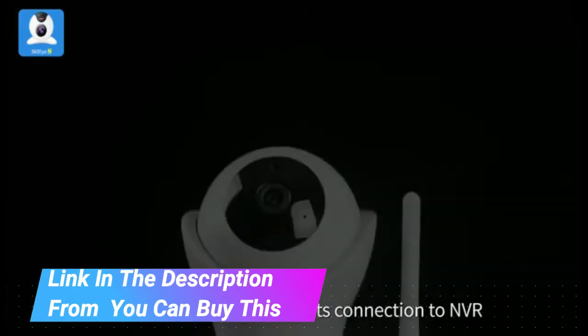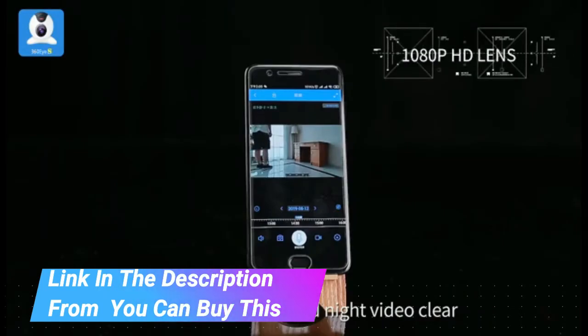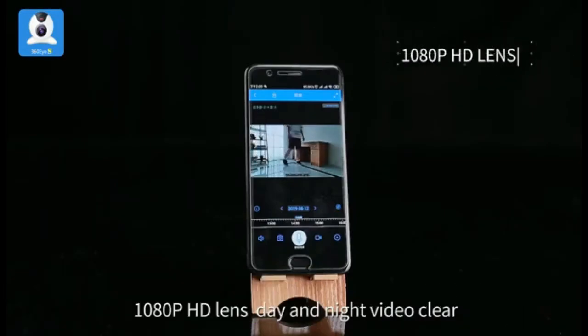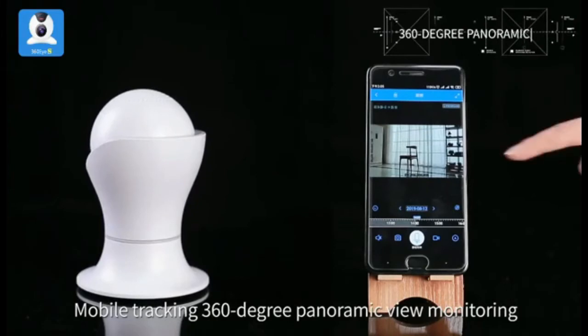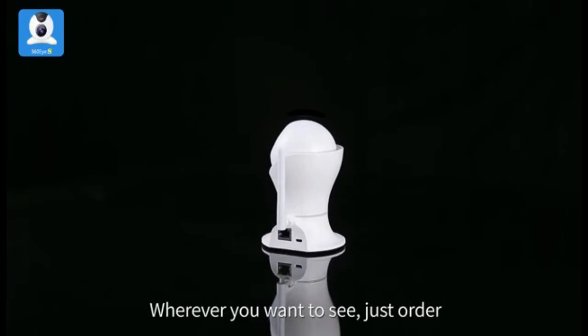Used for motion detection recording to watch over elders. With 1080p full HD 360-degree panoramic view and 3D navigation intelligent pan/tilt, you can always see any angle and never miss a moment. Remote monitor with iOS and Android app.